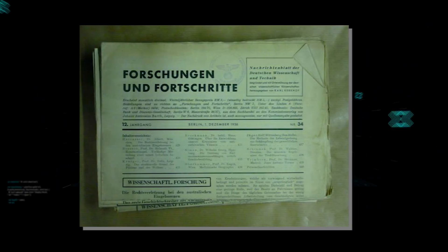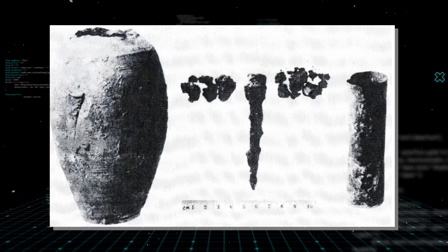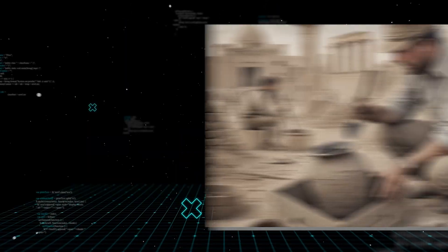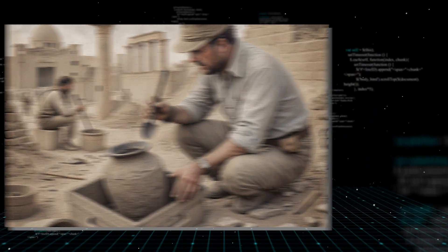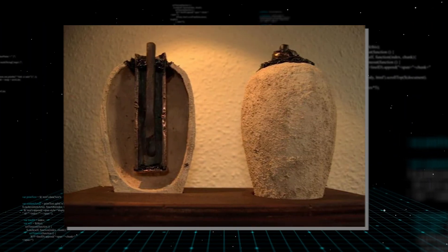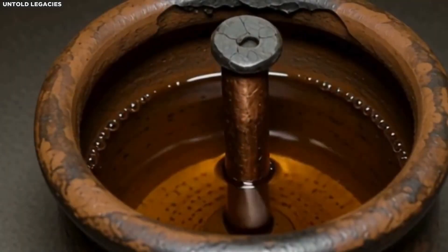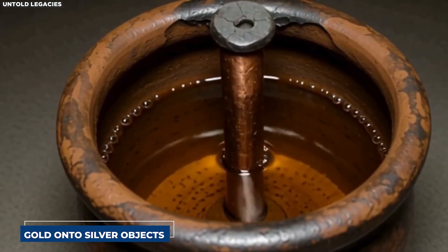König formally published his theory in 1938 in a German journal called Forschungen und Fortschritte, under the title 'A Galvanic Element from the Parthian Period' — notice the question mark. Even König wasn't completely certain, but he had enough confidence to suggest that this innocent-looking clay pot might have been used to generate electricity, possibly for electroplating precious metals like gold onto silver objects.